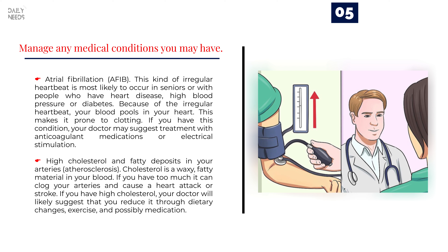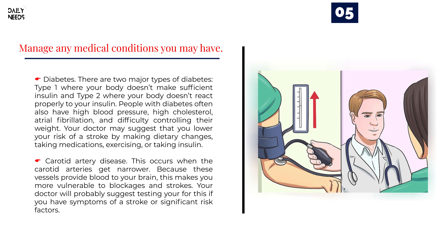Diabetes. There are two major types: Type 1, where your body doesn't make sufficient insulin, and Type 2, where your body doesn't react properly to your insulin. People with diabetes often also have high blood pressure, high cholesterol, atrial fibrillation, and difficulty controlling their weight. Your doctor may suggest lowering your stroke risk by making dietary changes, taking medications, exercising, or taking insulin.